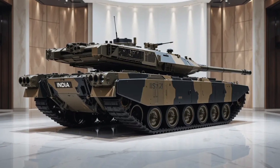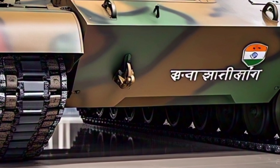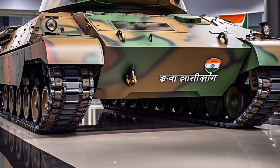Thanks for tuning in to Auto Insight. Don't forget to like this video, share your thoughts in the comments, and subscribe for more deep dives into the world's most powerful machines — on road, off road, and off the battlefield. We love the Auto Insight.